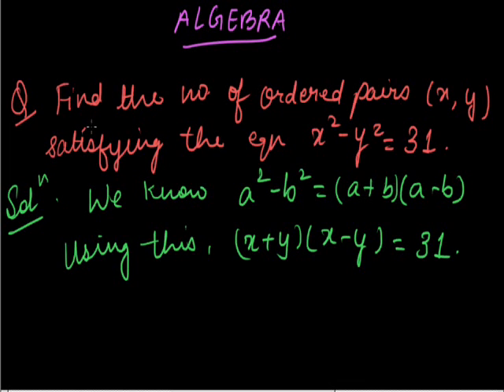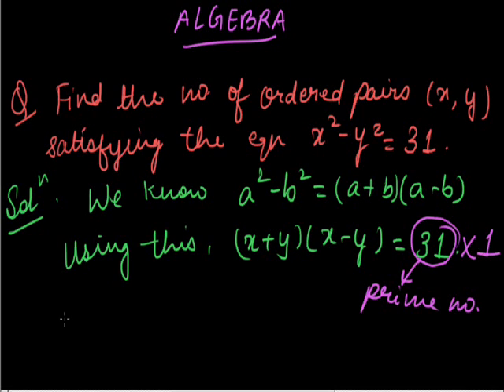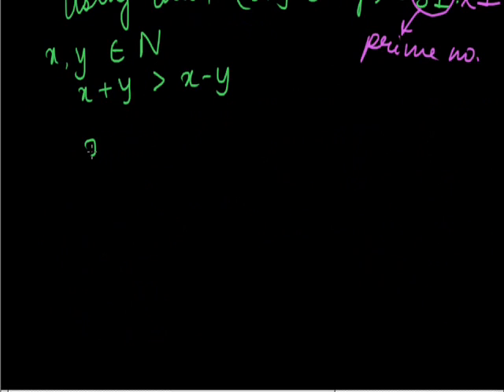Since 31 is a prime number, it has no other factors than 31 and 1. So we can also multiply it with 1. Since x and y belong to natural numbers, x plus y should be greater than x minus y.